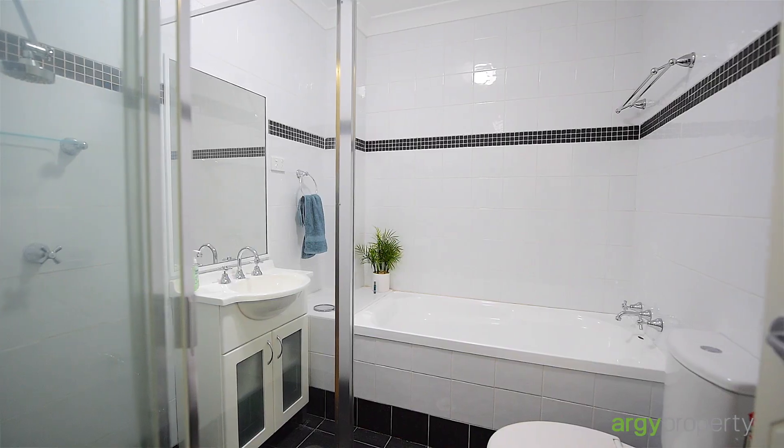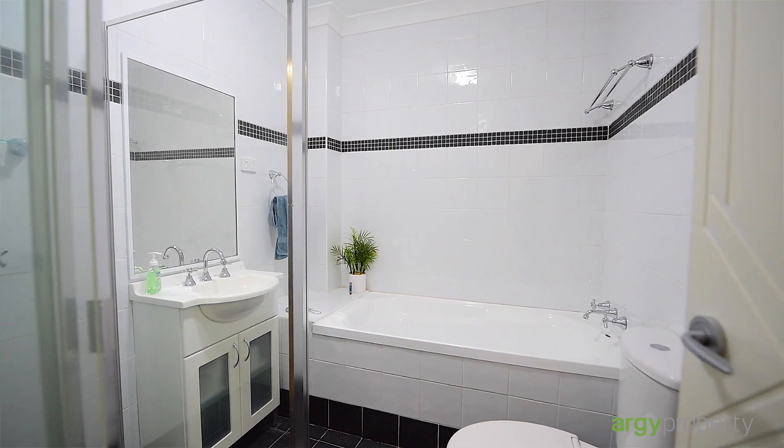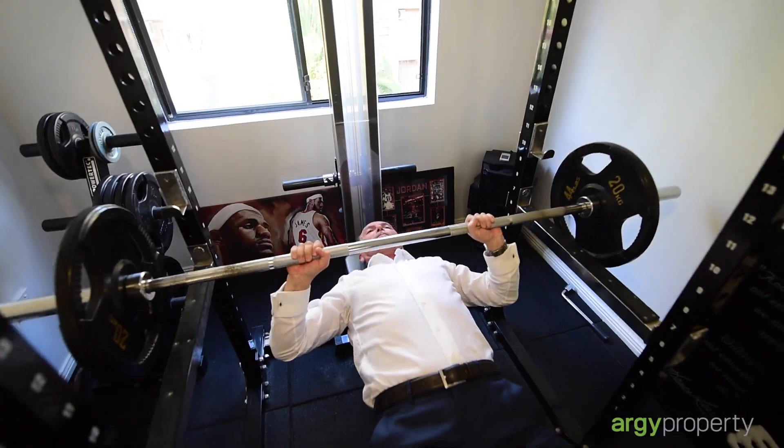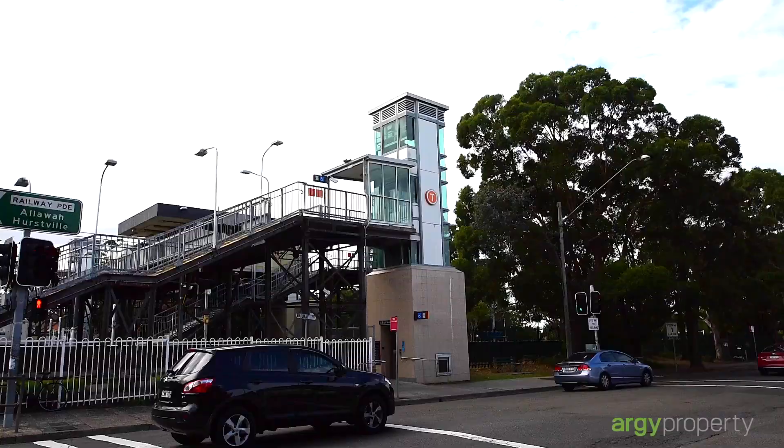An oversized main bathroom with separate bath and shower — that's not often seen these days. And if you're downsizing or wanting to get fit and healthy, the second bedroom even doubles as a gym.